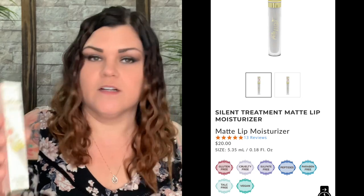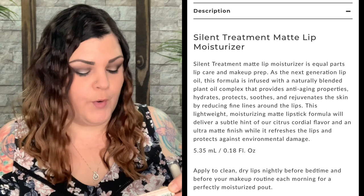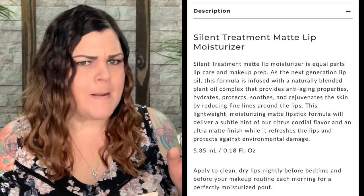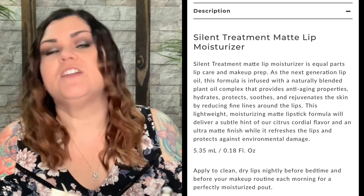Number two says Silent Treatment — a matte lip moisturizer. So maybe it's not an actual color, it's just to moisturize your lips like a lip balm. Here's their packaging. It feels amazing. It doesn't have a scent — I was hoping it was going to have a nice little scent, but it feels good. It says: Silent Treatment matte lip moisturizer is the next generation lip oil, infused with a plant oil complex that provides anti-aging properties, hydrates, protects, soothes, and reduces fine lines around the lips. The lightweight formula contains a citrus cordial flavor — I'm not tasting or smelling anything. It delivers an ultra matte finish while it refreshes and protects against environmental damage. So it's just like a lip oil moisturizer for your lips — really neat.